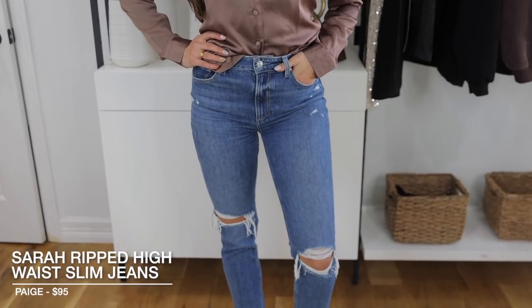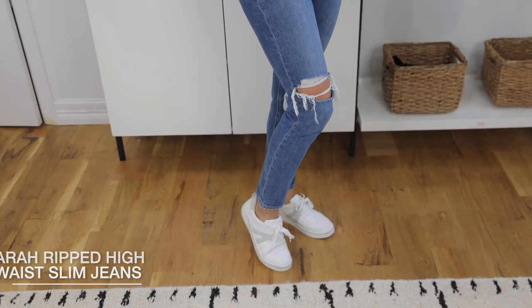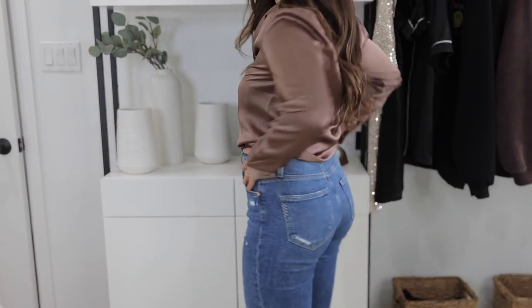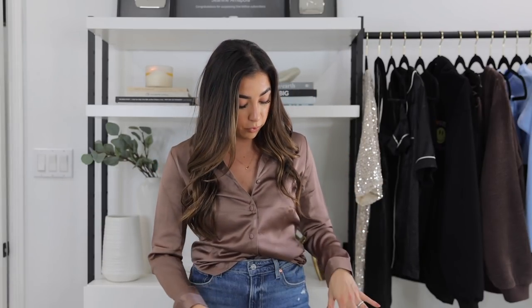I paired that top with these Paige jeans — the Sarah Slim jeans. I love these, but you need to size down because they stretch out like crazy. I ordered my true size and sometimes have to wear a belt or tie them in the back because they get really stretched out. However, I love the fit, I love the rips, and I love that the slim jean is a trendy new style.